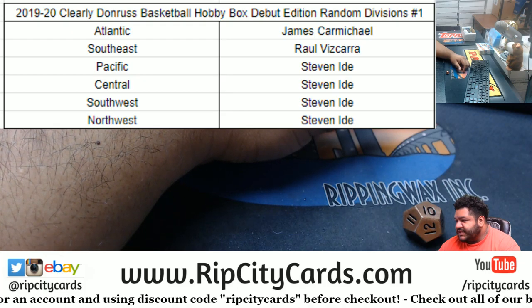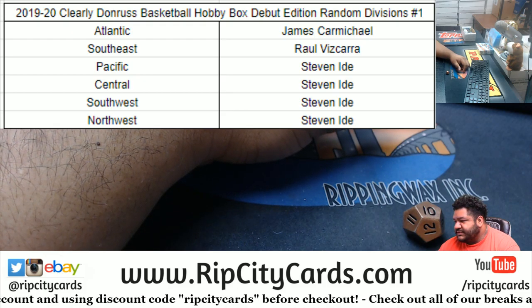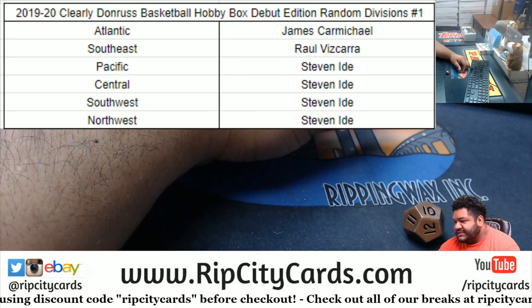So James has Atlantic, Raul Southeast, Dougie Pacific, Central, Southwest, and Northwest.